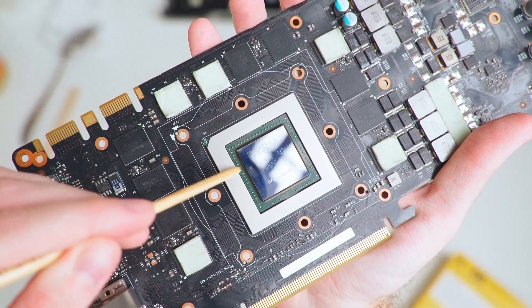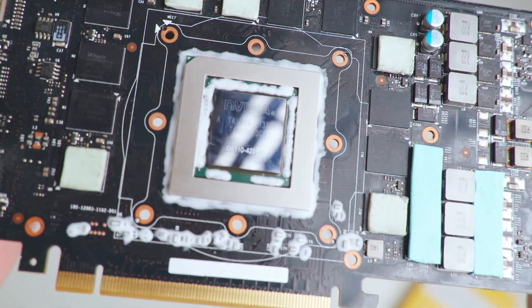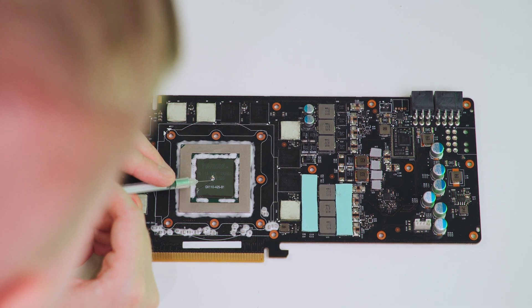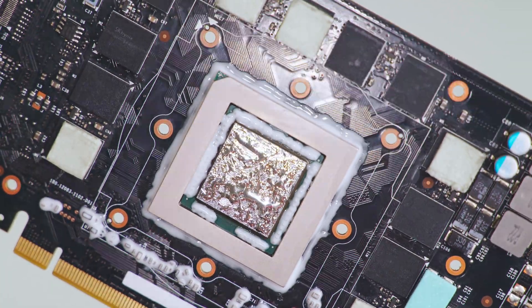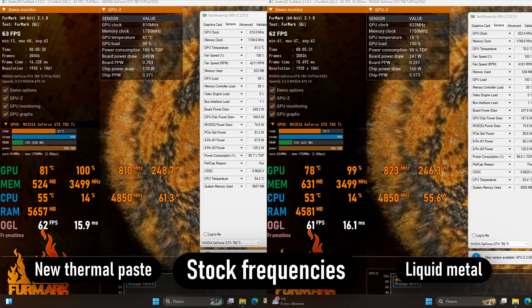Before applying liquid metal, you must first isolate the SMD capacitors around the chip — I used a compound designed specifically for this. After applying the new thermal paste and reassembling, the results were kind of underwhelming. After all that cleaning and repasting I was hoping for a 10–15 degree drop in temperature, but the temps dropped by only 3–5 degrees.